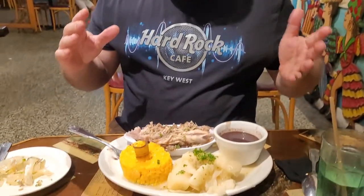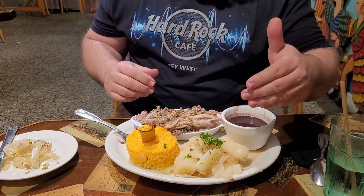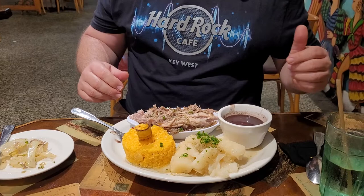Welcome to this edition of Steve Eats. Today we are at El Mison de Pepe, on the waterfront here in Key West. I got a roast pork dish with oiled potatoes, yellow rice, and black beans.